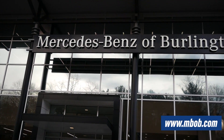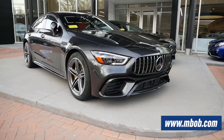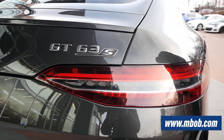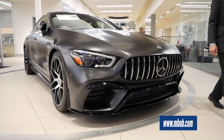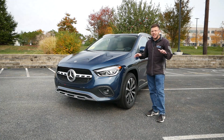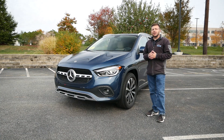Before we get into this review, I'd like to thank Mercedes-Benz of Burlington in Burlington, Massachusetts for allowing me to do this review. Their link will be in the description below so you can check out their extensive Mercedes-Benz inventory. Without wasting any further time, let's get right into this review.